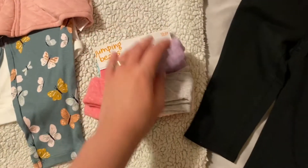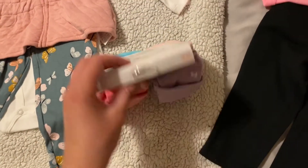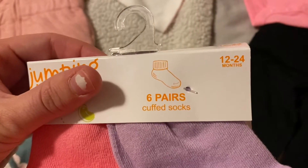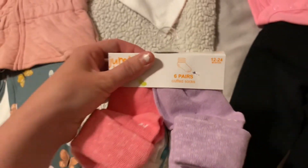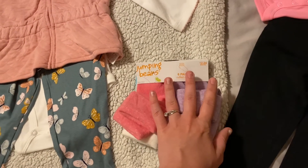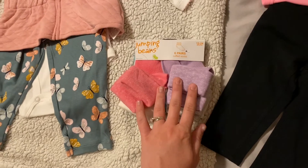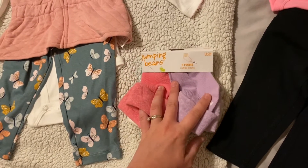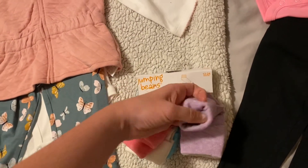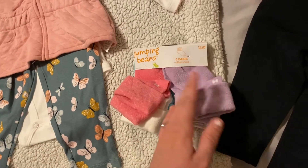I picked up a couple of socks — we needed those. They're already growing out of their socks. These ones are actually 12 to 24 months, and even though they're only seven months old, they are just like tall girls — 96th percentile height. So naturally we decided to go ahead and get some bigger socks. You can roll them down, which is really nice to make them a little bit smaller or bigger.